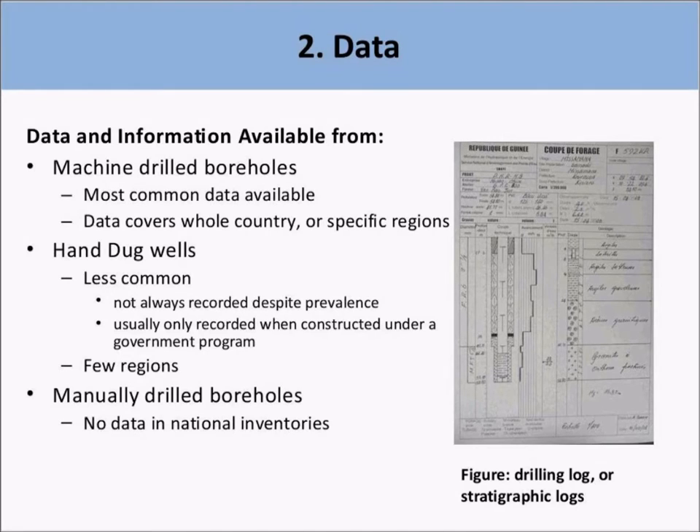In most cases, the information available for hand dug wells was only for government-funded programs. No data on manual drill wells were available from the National Inventory between 2008 and 2012. The figure on the right is a drilling log, also known as a stratigraphic log. This log shows the different rocks and formations that are drilled, as well as where water is tracked and depth of water. These are very important, and I shall return to them later during my presentation.